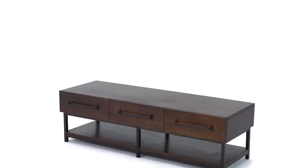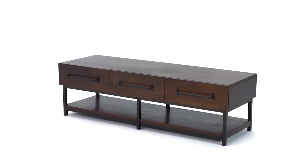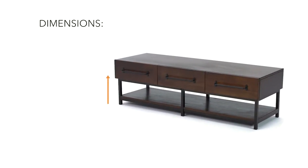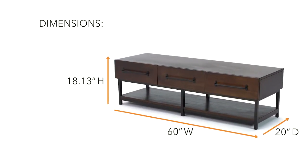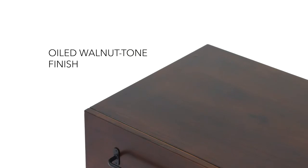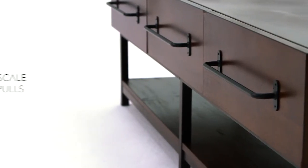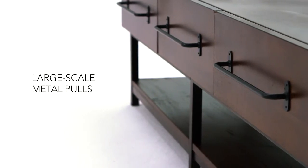If urban industrial design is your thing, this rectangular coffee table has your name written all over it. Warm wood and cool metal coexist beautifully in a design that's nothing but gorgeous. Beautiful acacia wood is elevated by a sleek metal frame.